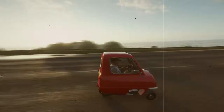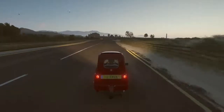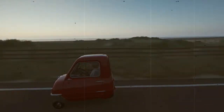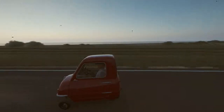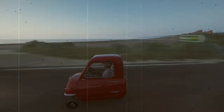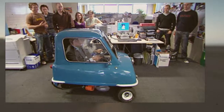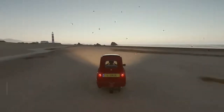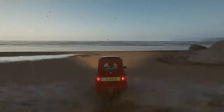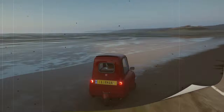The 1963 model retailed for £199 when new, which is about £1,400 in 2010, or $2,200 in the US. The company produced 50 Peel 50s and only 27 are known to still exist, one of which sold for a record of $176,000 at a Saudi buys auction in March 2016.